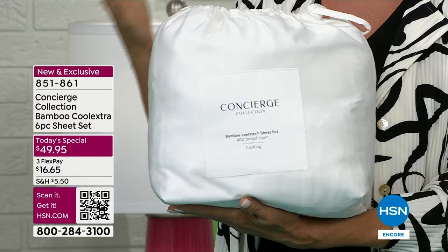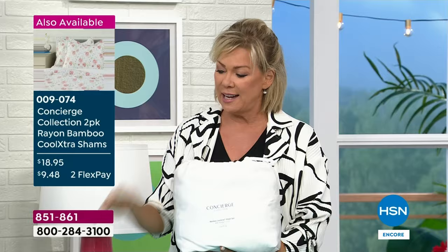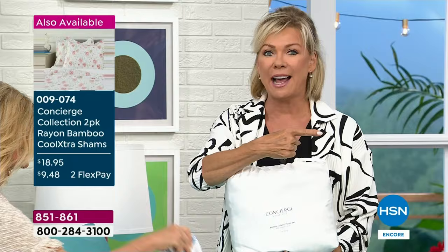The most common size bed for a bride and groom would be queen, and that's what we bring in most quantities. My sales manager tonight, Chris, came in to touch these in the studio and said 'I'm going to get a set.' Then he came back and said 'I think I'm going to get two.' Then he actually just ordered four. You touch them and I'm like, these are really nice.